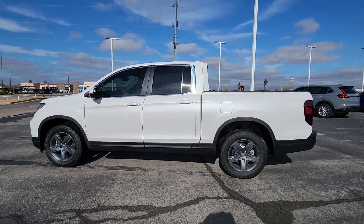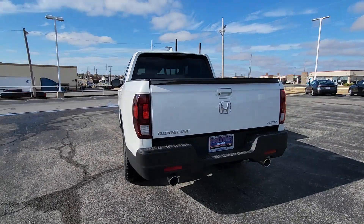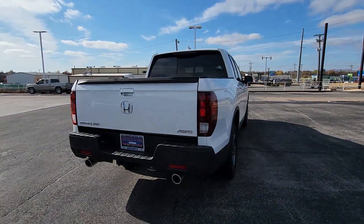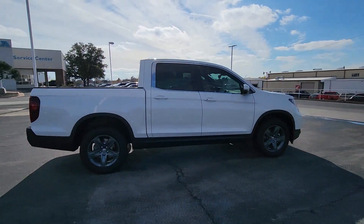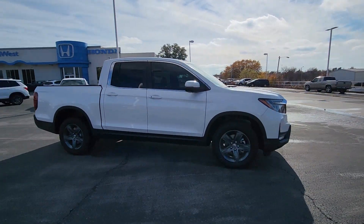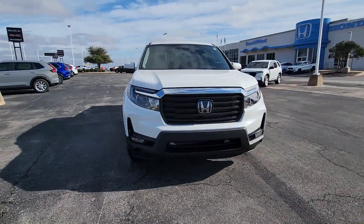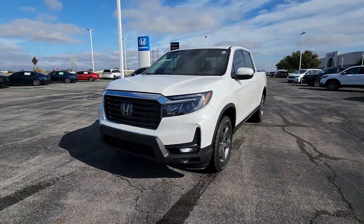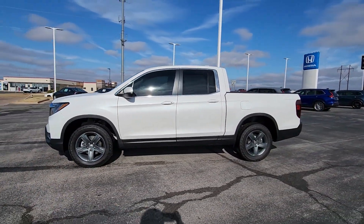Look no further than the 2023 Honda Ridgeline. Here's a Ridgeline that's ready to handle rugged adventure in smooth, thoughtful style, loaded with smart tech, clever storage solutions, and ingenious creature comforts. This hard-working pickup with an upscale feel is at home wherever your journey takes you.